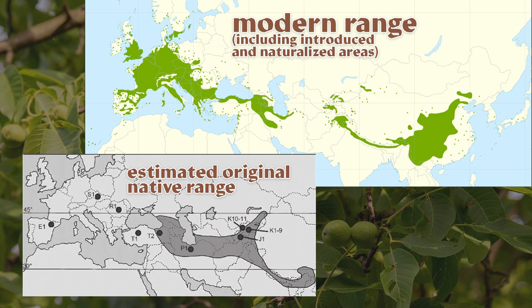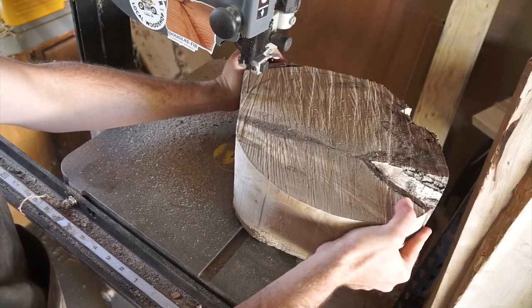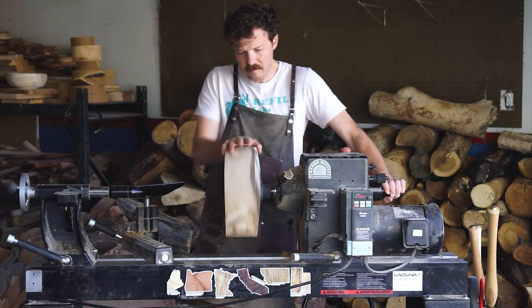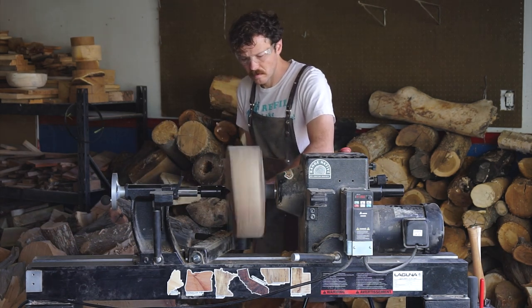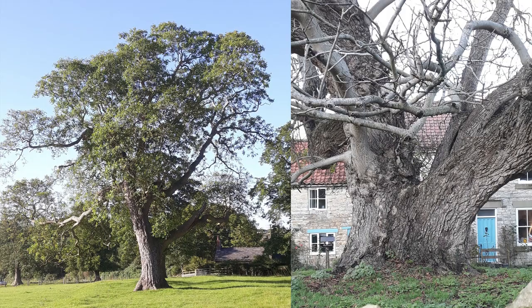Our best estimation is that the original native range spans from the Balkans down through the Himalayas and into southwest China. The primary center of origin for the species historically has been the region around modern Iran, which is why alongside the names English walnut and common walnut, the tree is also sometimes called the Persian walnut. It does best in rich, deep soil with full sun and long summers, and can grow quite tall — upwards of 120 feet — sometimes with massive trunks reaching six feet in diameter.